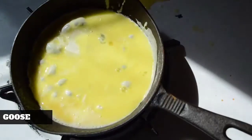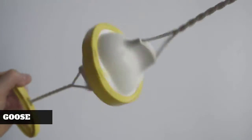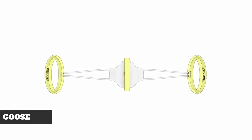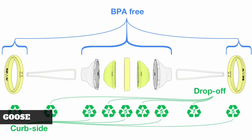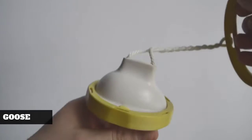We believe that we've created an innovative and novel kitchen utensil that's easy to use, fun, and effective. It's easy to assemble, it's food safe, it's made with recyclable materials, and it's easily disassembled so it doesn't end up in the landfill.